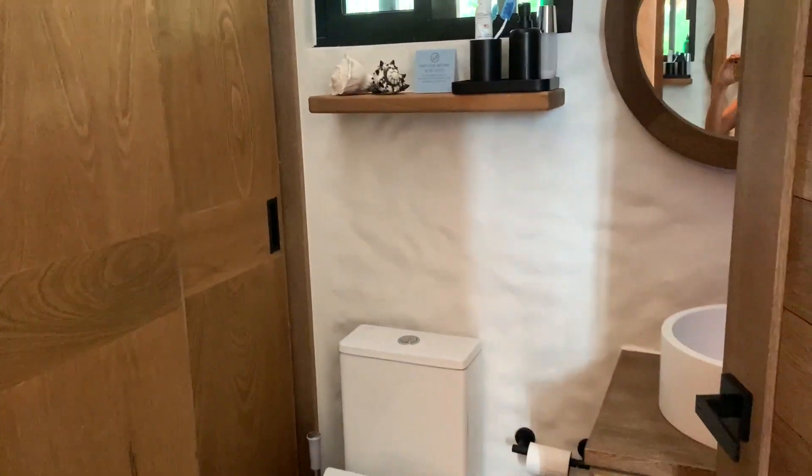Here we've got a two-piece bathroom, and we've also got a washer and dryer in here.